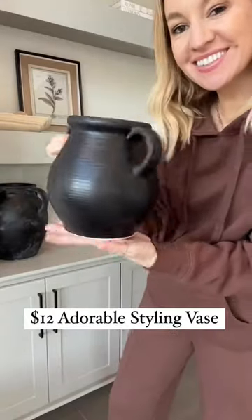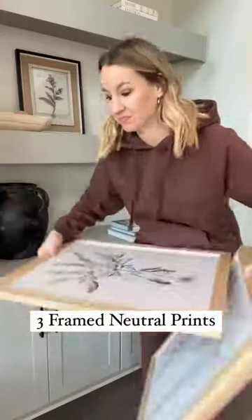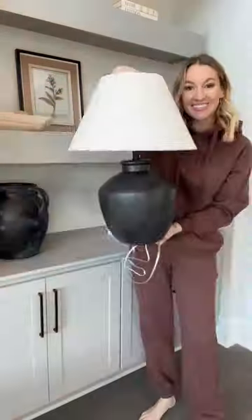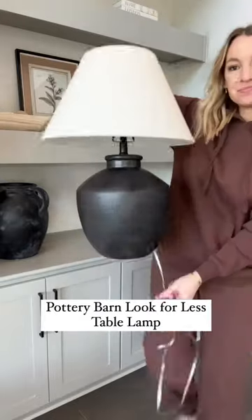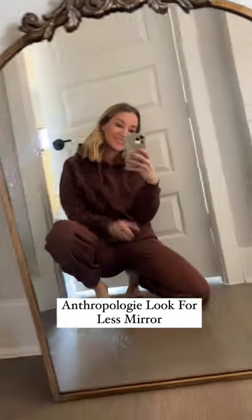Four Walmart home finds: the cutest $12 vase that is perfect for shelf styling, a set of three neutral and beautiful framed prints that work year-round in multiple rooms and areas of the home, a Pottery Barn Look for Less table lamp that looks very high-end, and the best Anthropologie Look for Less gold mirror.